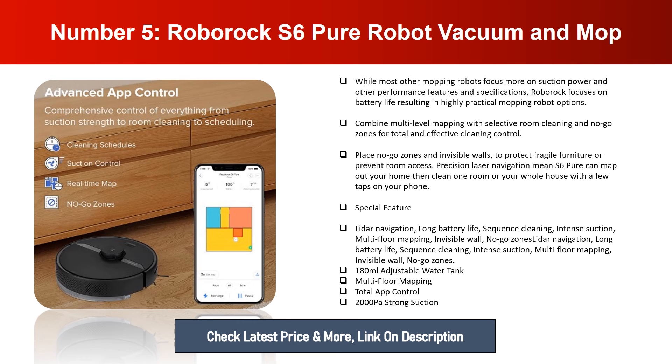Special features include: LiDAR navigation, long battery life, sequence cleaning, intense suction, multi-floor mapping, invisible walls, no-go zones, a 180ml adjustable water tank, total app control, and 2000 pascal strong suction.